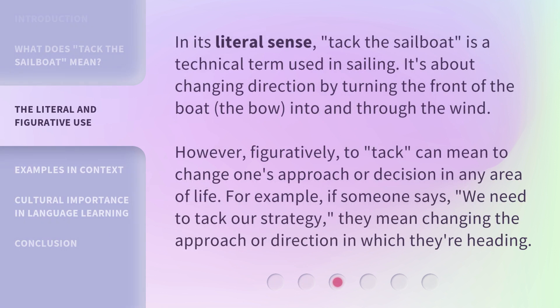In its literal sense, 'tack the sailboat' is a technical term used in sailing — it's about changing direction by turning the front of the boat, the bow, into and through the wind. However, figuratively, to tack can mean to change one's approach or decision in any area of life. For example, if someone says 'we need to tack our strategy,' they mean changing the approach or direction in which they're heading.